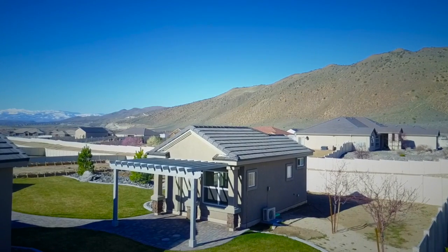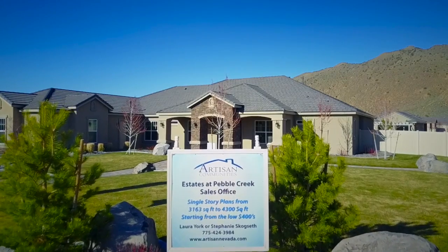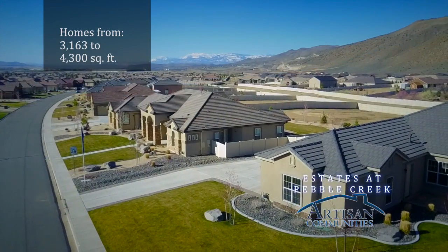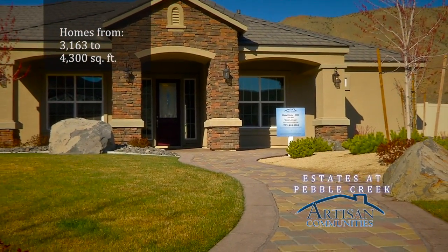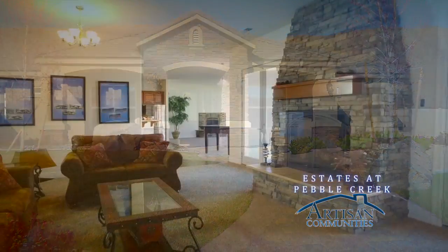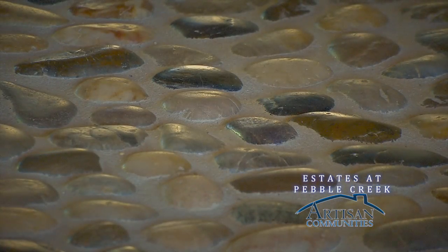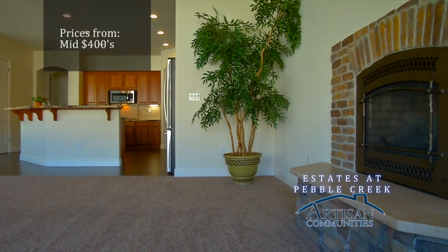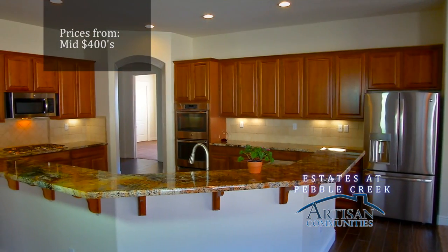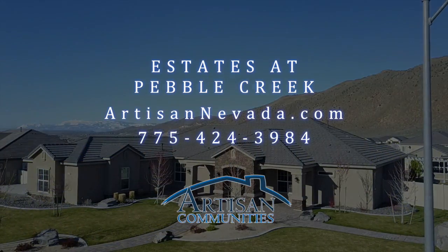Enjoy a sanctuary from the city's hustle and bustle when you move to The Estates at Pebble Creek. This collection of four different single-level homes is situated to take advantage of the area's beauty. Enjoy the long list of included features or add incredible upgrades to your new home. Located just off the Pyramid Highway, The Estates at Pebble Creek — another Artisan Community.